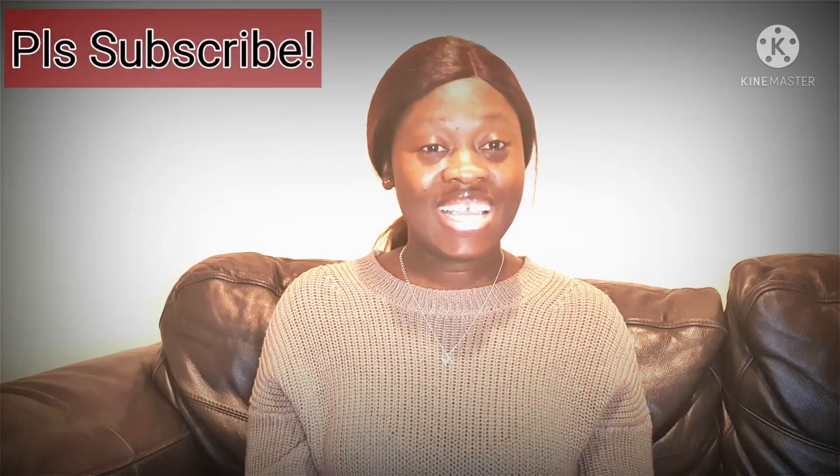Don't forget to subscribe if you haven't already. Guys, till I bring the next video — stay cool, stay blessed, and take care of yourself. Bye!